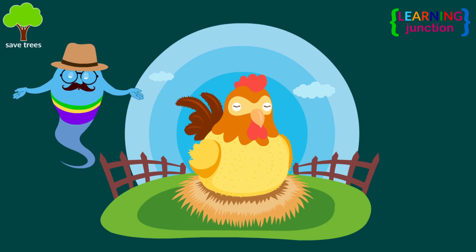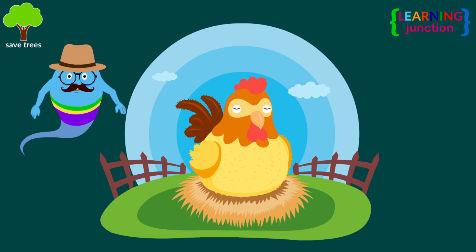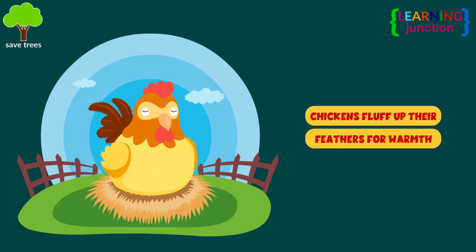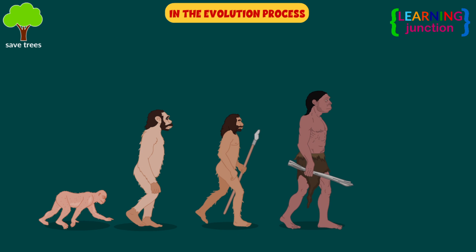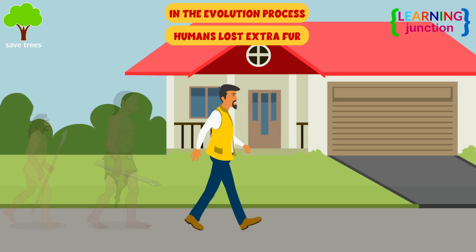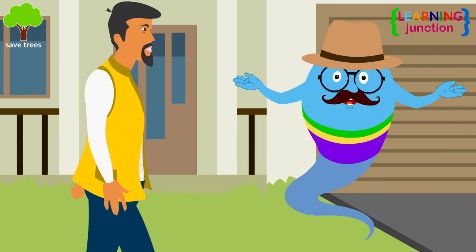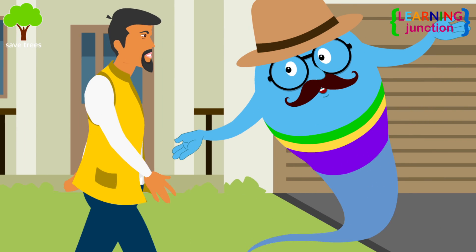Goosebumps happen among other members of the animal kingdom too, like chickens who fluff up their feathers for warmth. In the evolution process, humans lost most of their extra fur, but the physiology of the hair-raising technique has stayed with modern humans.